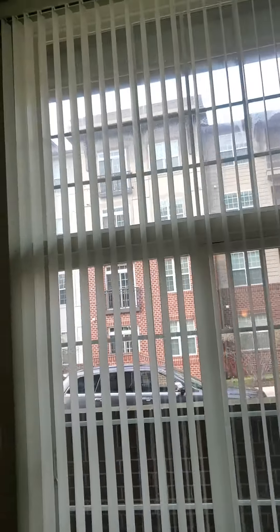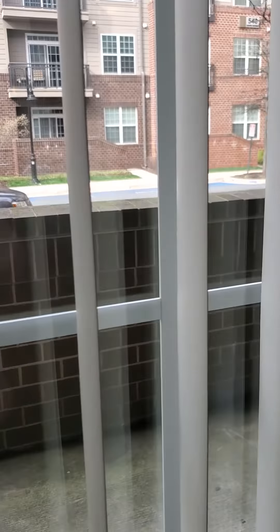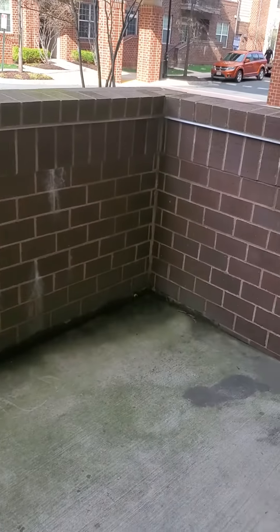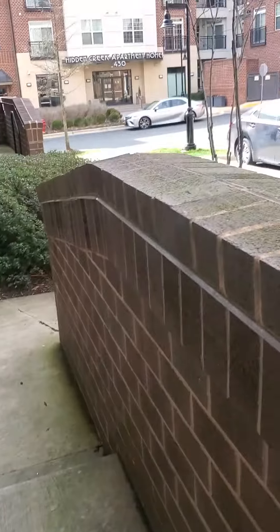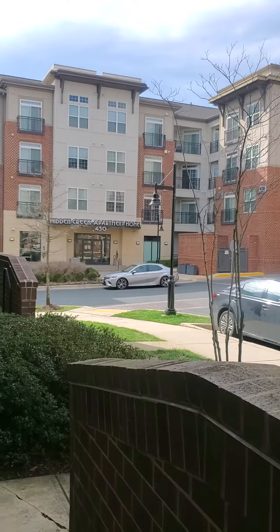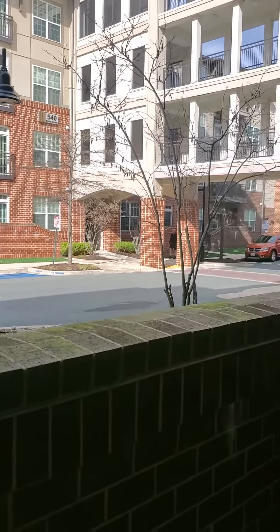With this unit you also get the added benefit of a nice ceiling fan in the living area and a great little walkout patio. This is your outdoor space — you can walk right out and down. There's the leasing office across there, there's the footbridge, and you would enter the garage right there underneath the bridge.